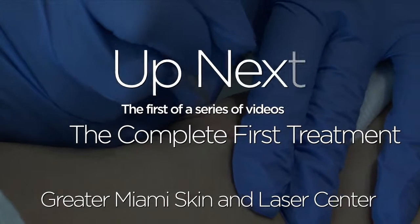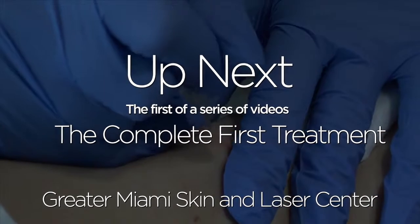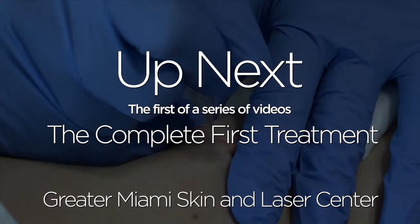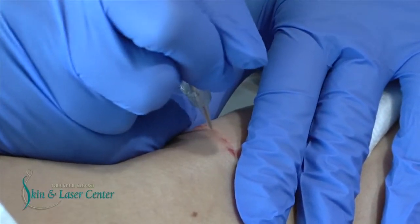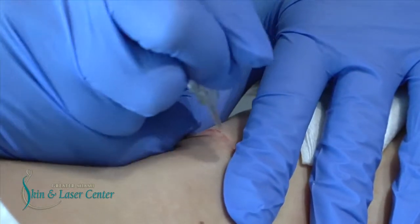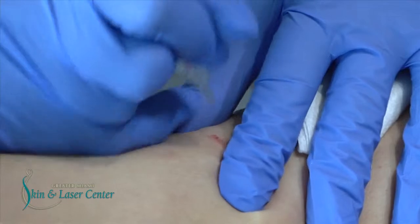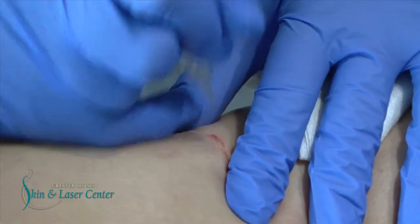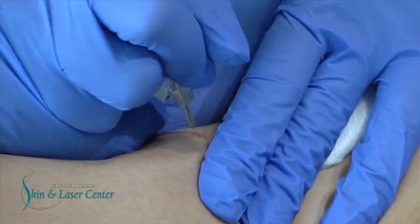I am going underneath the skin with the tattoo needle to break the bands of tissue — the fibers underneath the scar that's pulling the scar down. This is the first step to repairing the tissue after it heals. I have to injure the scar in order to repair it.